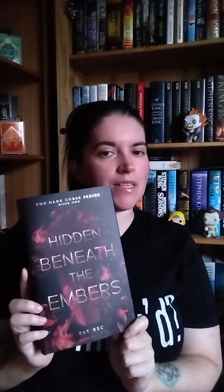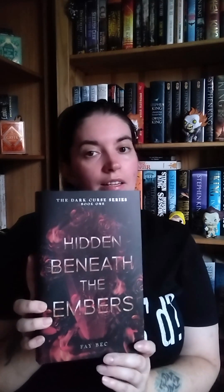This feels a lot thicker than the other books I've got — this is a chunky book. Look at the size of that! The last few books have usually been this size, but with books you can say size doesn't matter — really though, the bigger the better. This is Hidden Beneath the Embers by Faye Beck, and it's book one in the Dark Curse series.